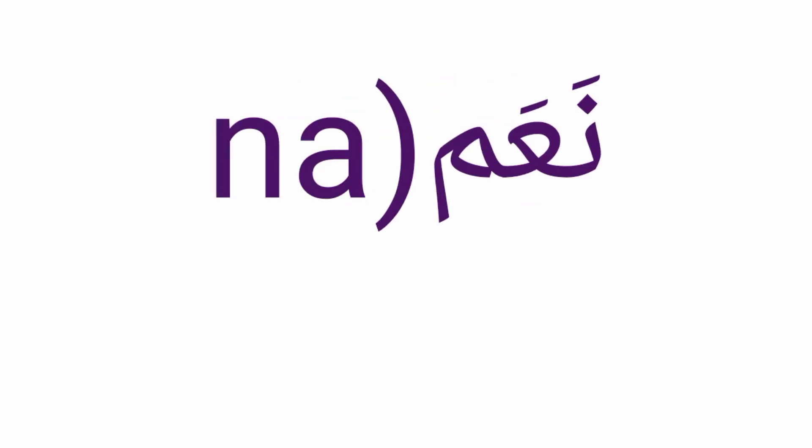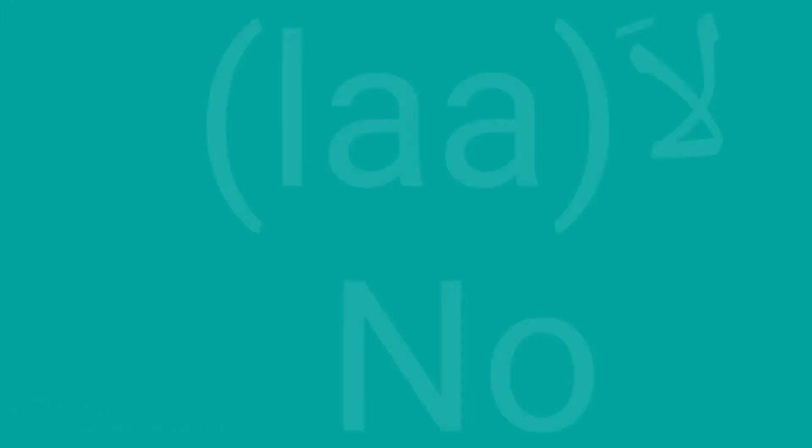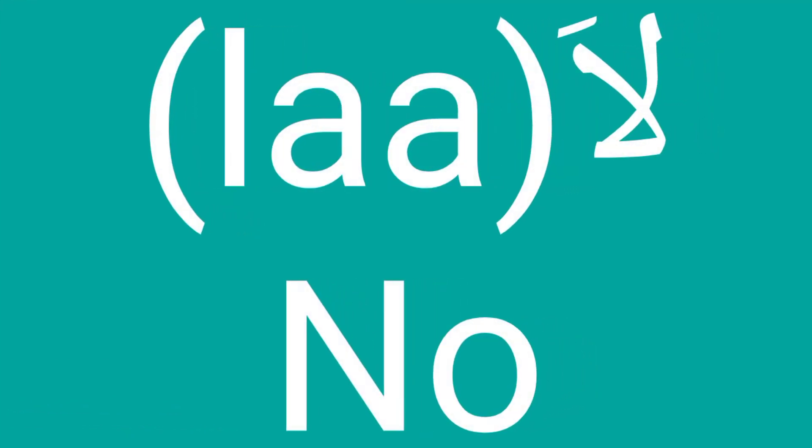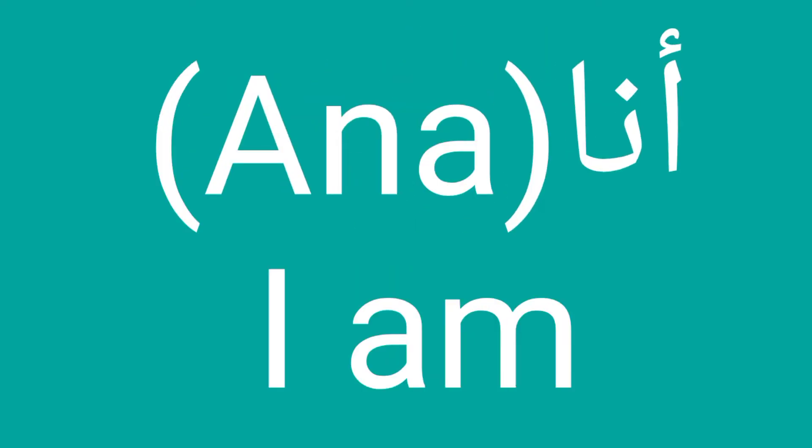Number one is naam (naam, naam). Number two: la (la, la). Number three: yumkin (yumkin, yumkin). Number four: ana (ana, ana).